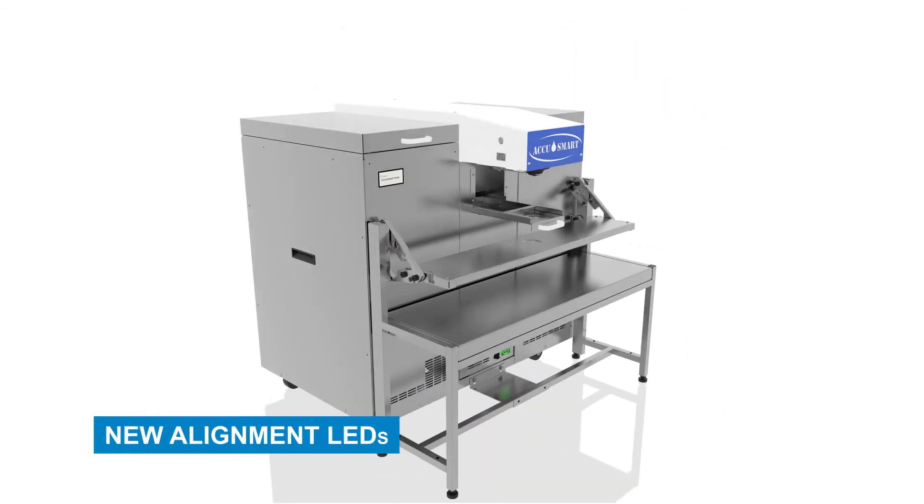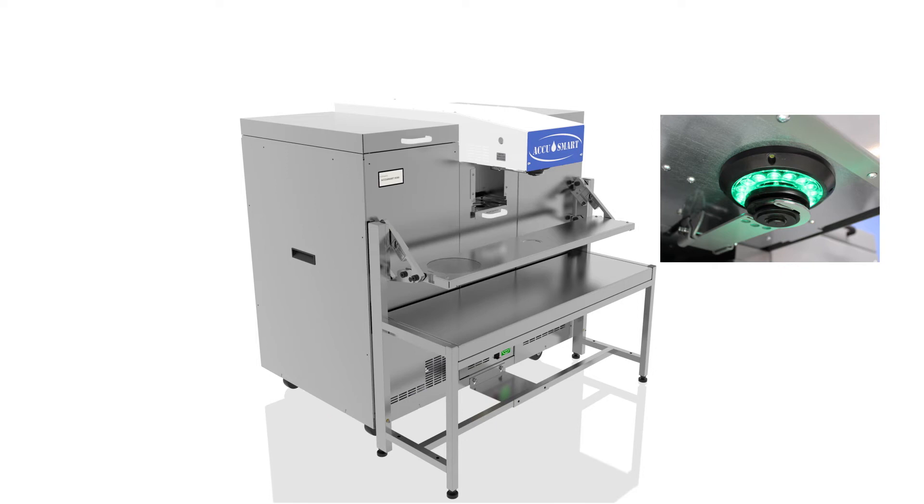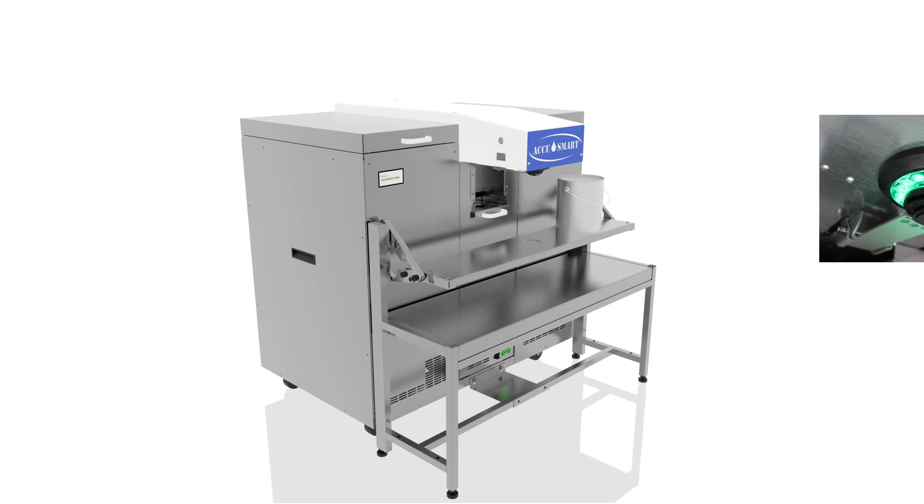New Alignment LEDs. High-visibility 16 LED Alignment Array helps you quickly and accurately position cans and pails for faster dispensing while reducing the chance of missed tints.